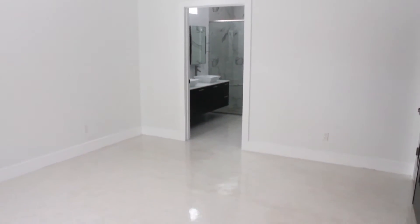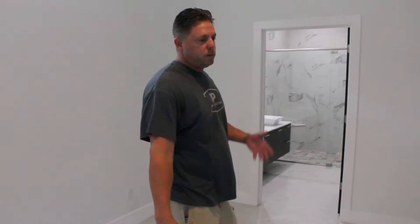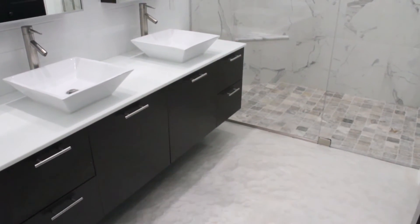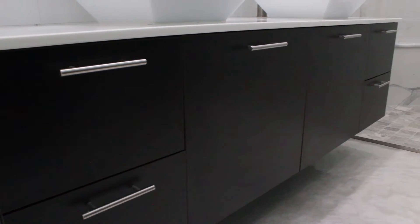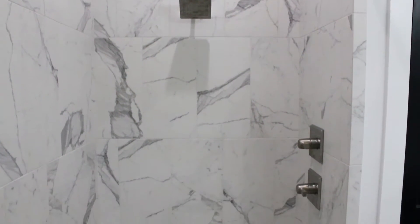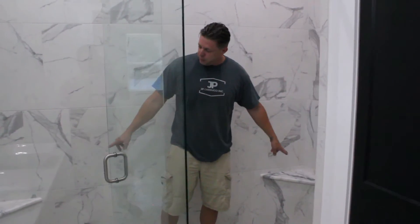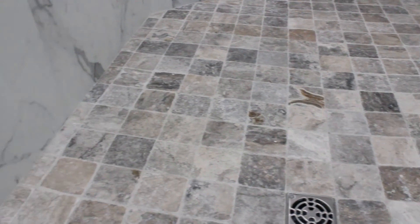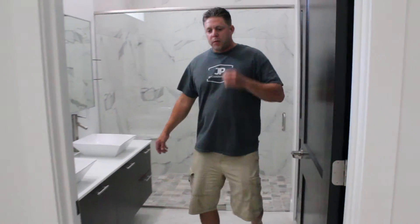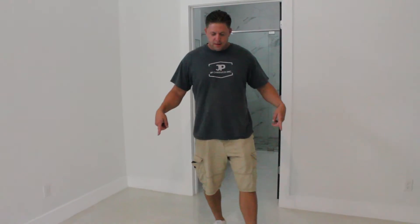Here's our master — huge master, big closet, a lot of space. And what we're really known for are the showers. We don't do tubs; I don't like tubs. Floating vanity and then our famous zero-entry showers. Two valves, rain head, regular head, two bench seats, marble tops. You've got your linen closet in here and your toilet room. Everything's separate.